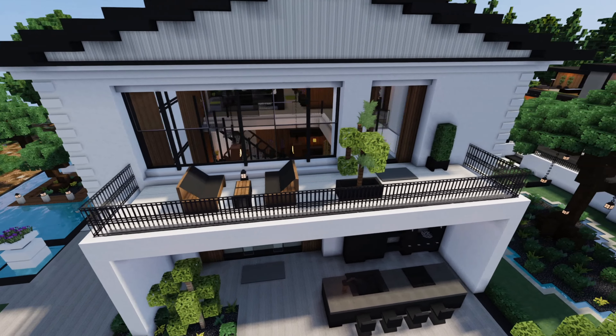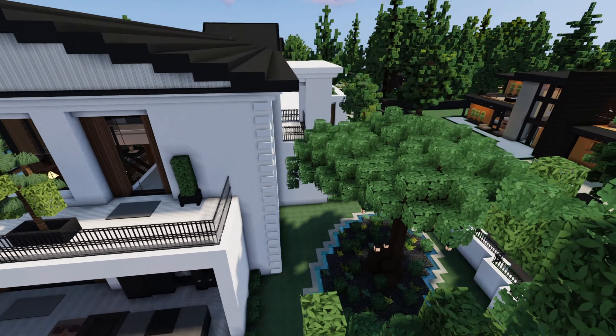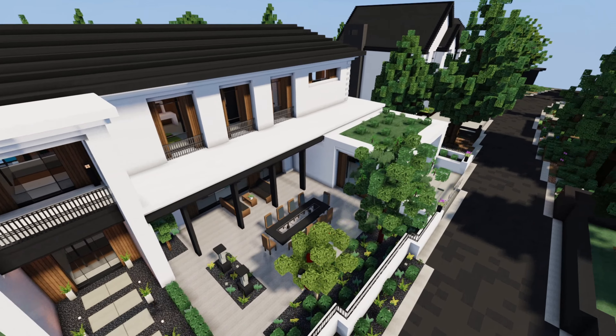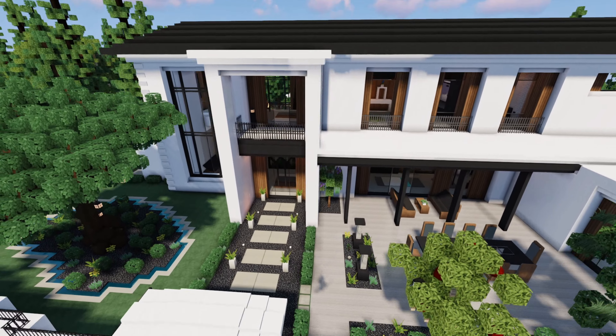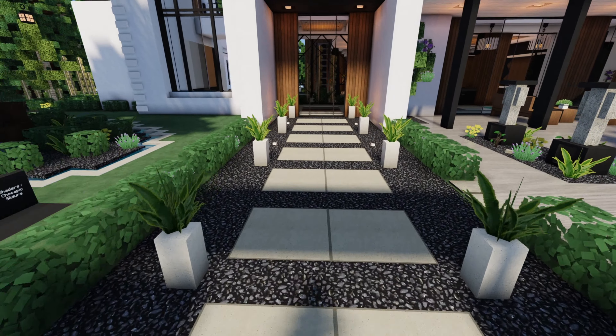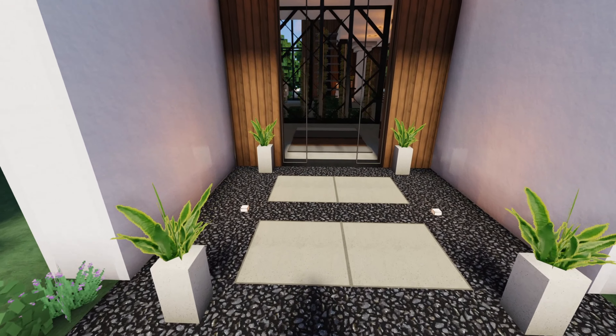There's two balconies, guys. Balconies make the world go round. If you're living in a house and you don't have a balcony, you need to get a balcony. My house actually has a balcony — I literally never go out there, so I don't know what I'm saying.